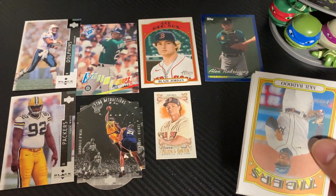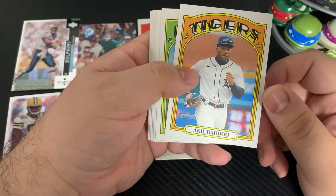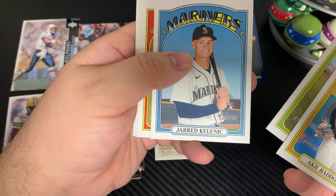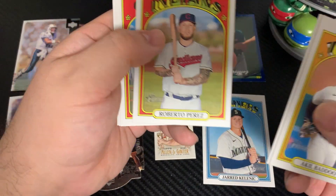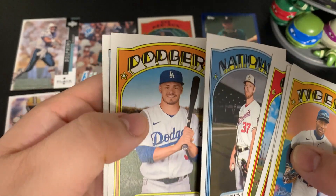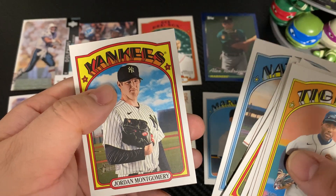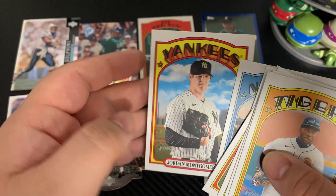We'll finish this off with the 2021 Heritage High Number hobby: Akil Baddoo, Wade Miley — very nice — Jared Kelenic, Roberto Perez, Nico Hoerner, Steven Strasburg, Kevin Lux, Seth Romero, and Jordan Montgomery. That does it for this box for this month.